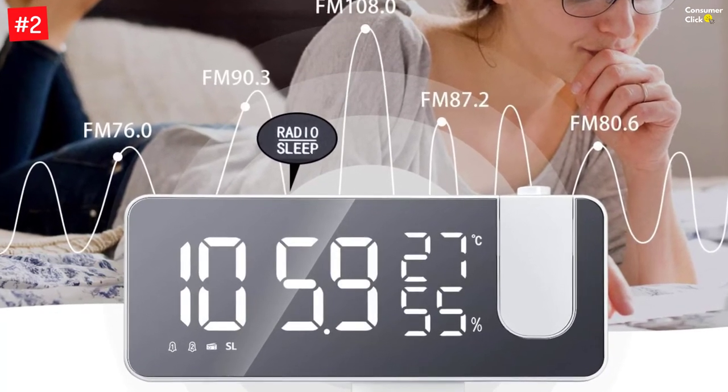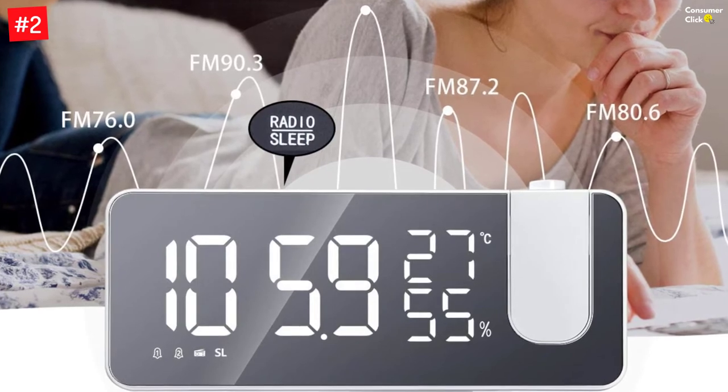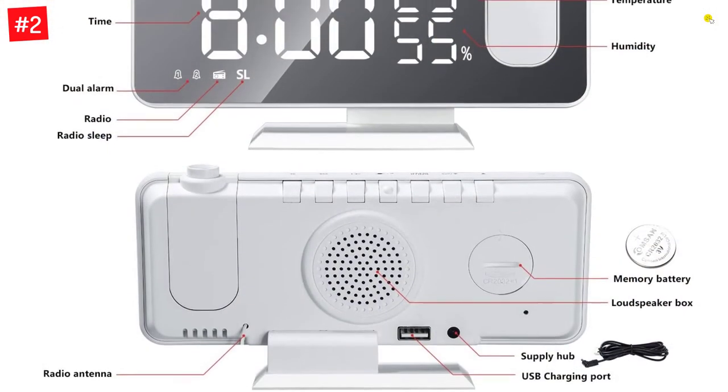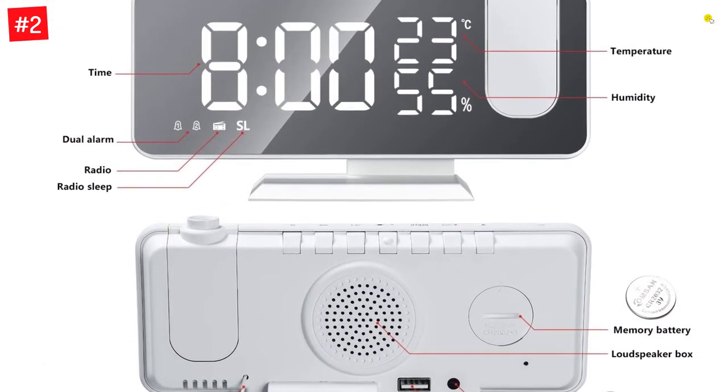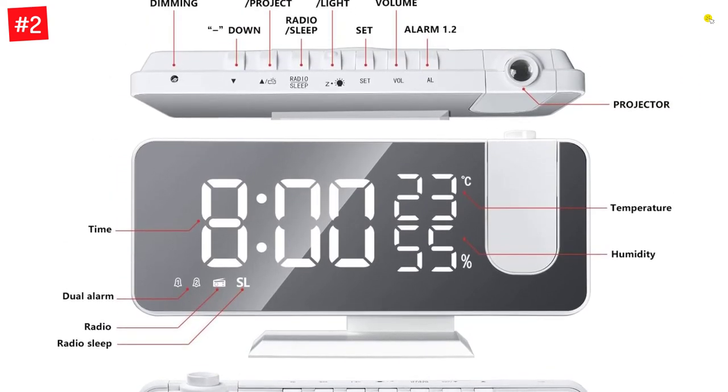The 180-degrees adjustable projector (minus 90-degrees to 90-degrees) features a 7.3-inch ultra-large LED display. You can easily read the time on the ceiling while lying in bed, or clearly see the time within 30 feet of your bedroom.